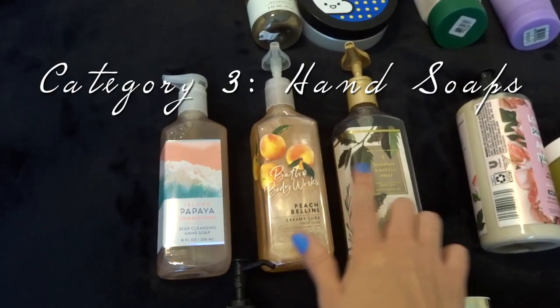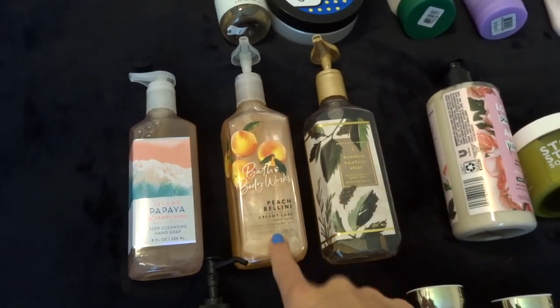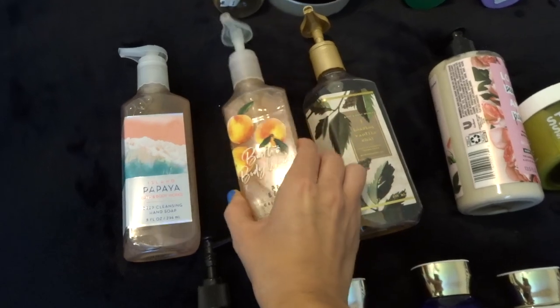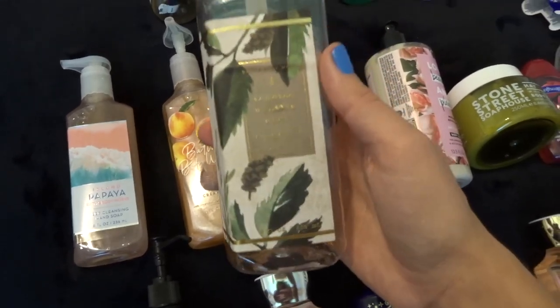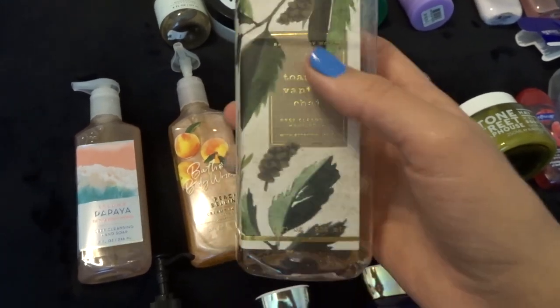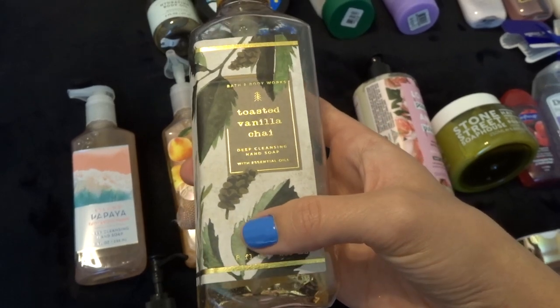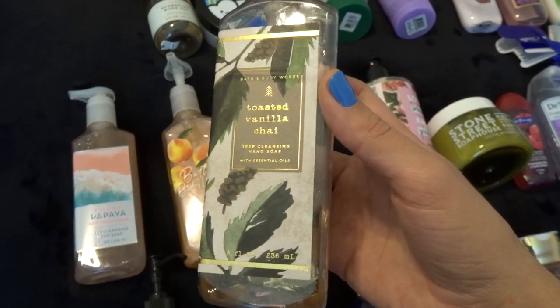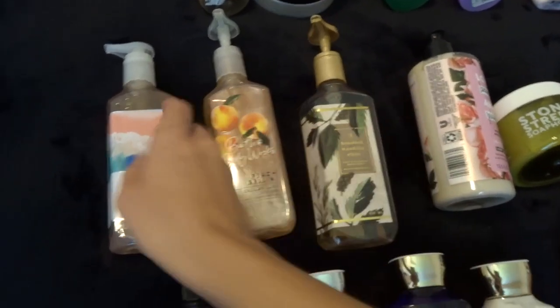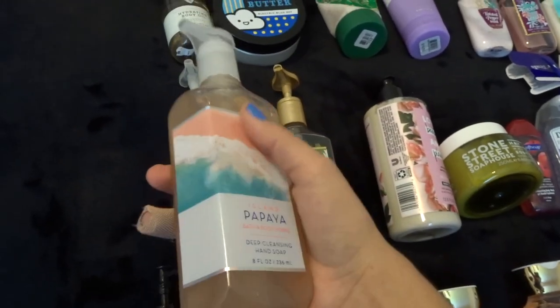Next up I have three hand soaps. I was using Peach Bellini in the summer last year, then I switched over to all my fall and winter scents. So this is the last winter scent I have — it's Toasted Vanilla Chai. I don't know how I've never tried this before, but this might be one of my favorite scents ever. I'm definitely going to have to get more whenever it comes out in the winter again. And then I also have Island Papaya, which smells really good and I haven't used it yet, so I'll get good use out of that this summer.